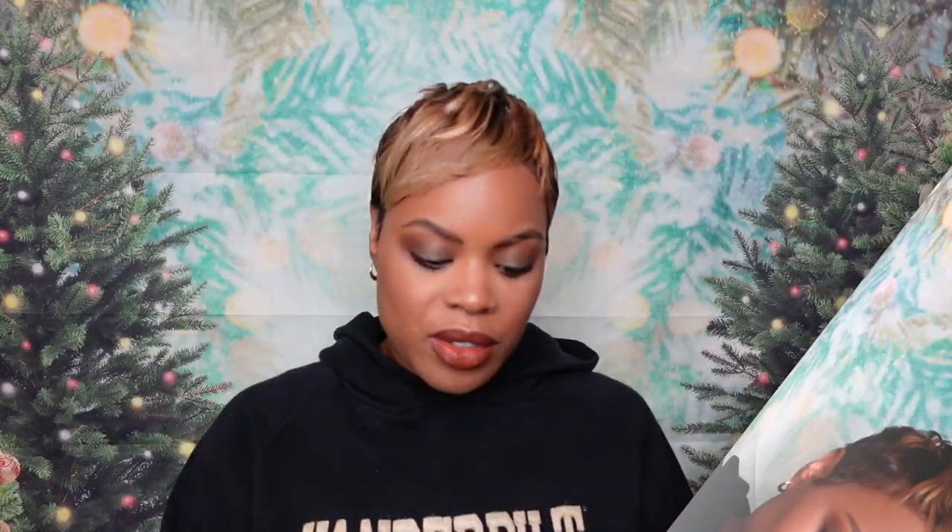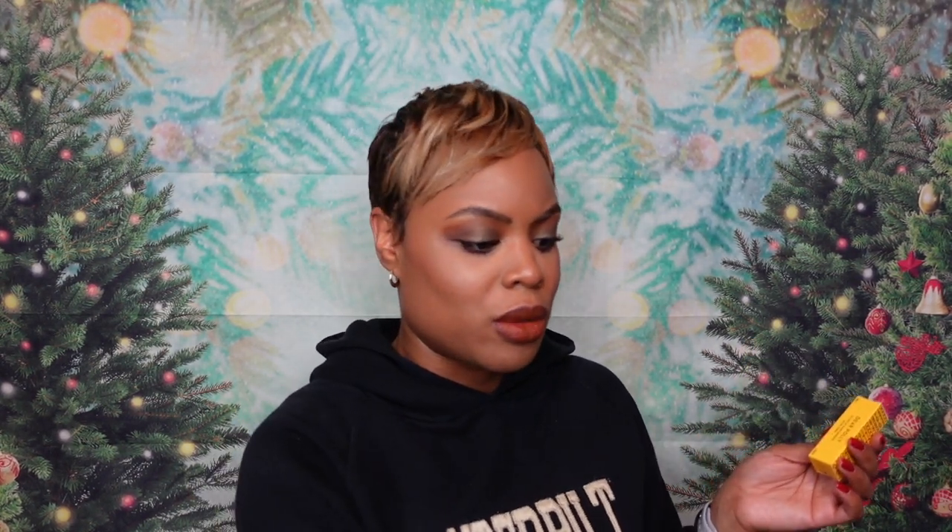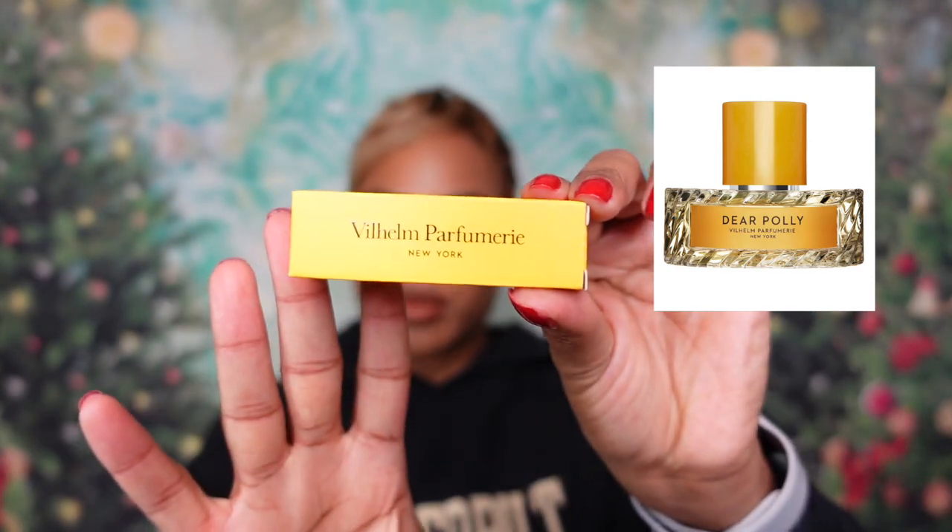The first fragrance I'm going to talk about is Dear Poly, because this is one I have actually seen people talk about — although this house in general isn't talked about very much on YouTube. Morning Chess amongst the gentlemen is one of those scents that's talked about, even though I think it's unisex. Dear Poly — this is what the official samples look like. I love how they have the name on it in yellow.